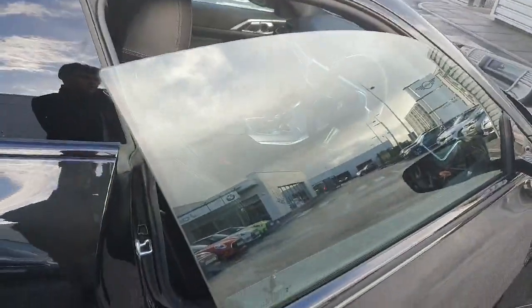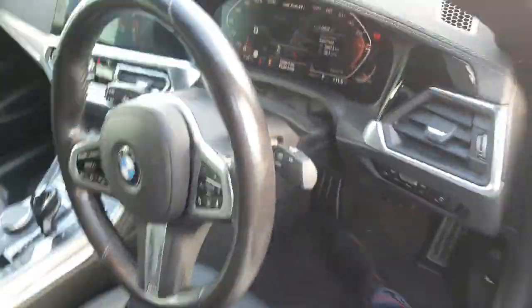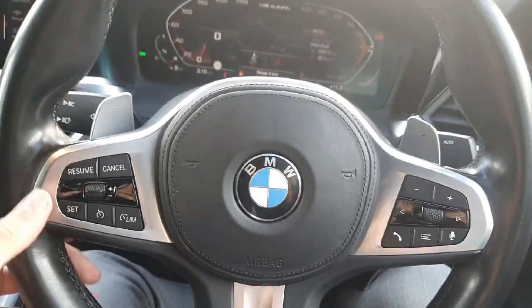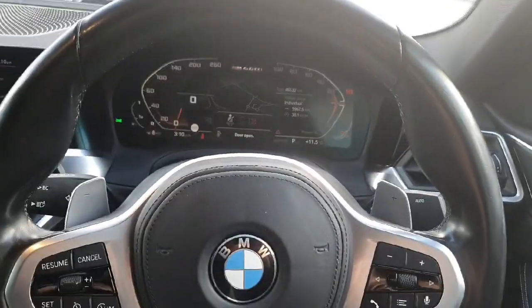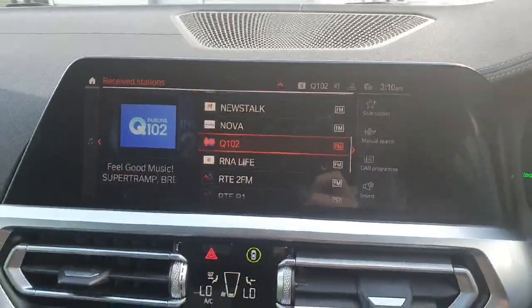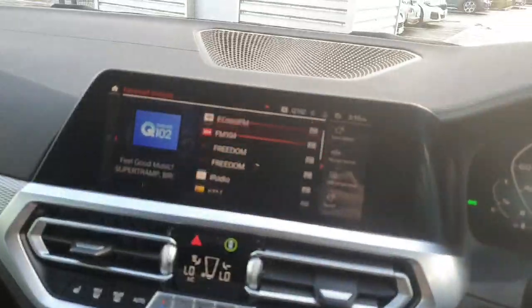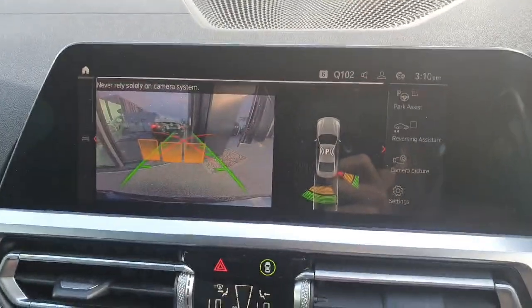The car also has frameless windows. Hopping into the driver's seat, we have a multifunctional steering wheel with cruise control on the left and radio controls on the right. The car also comes with paddle shifters on the left and right, and a large infotainment system in the middle that can be controlled by the scroll wheel or the surrounding buttons. The car comes with maps, a reverse camera, and parking sensors.